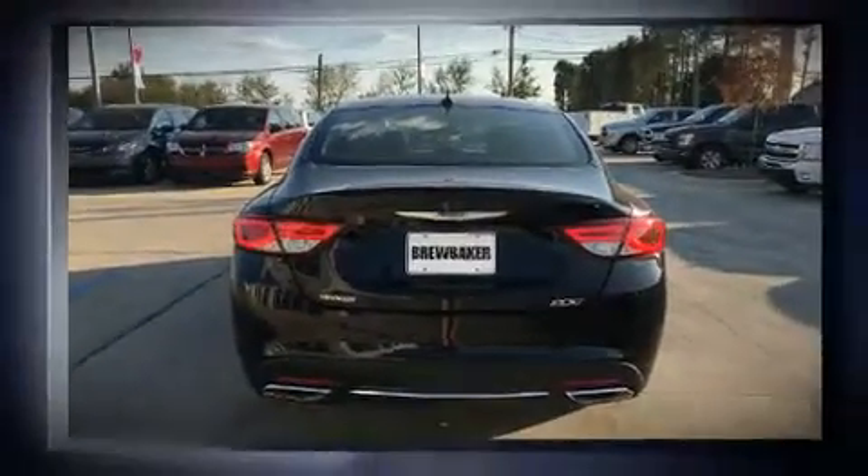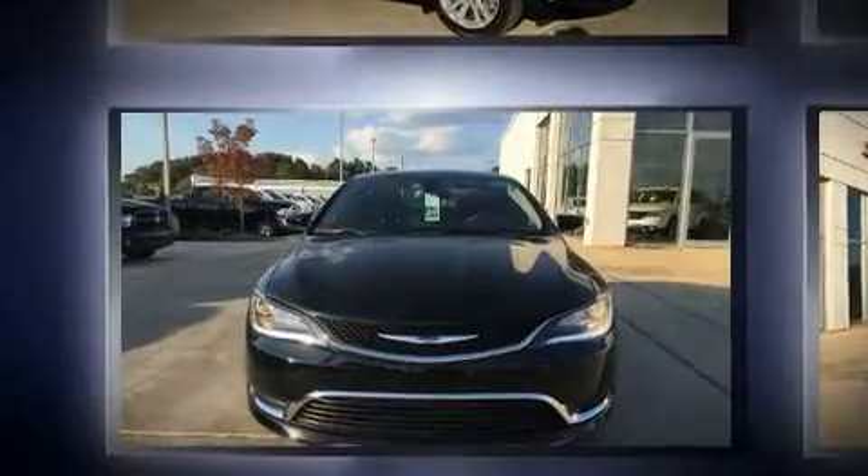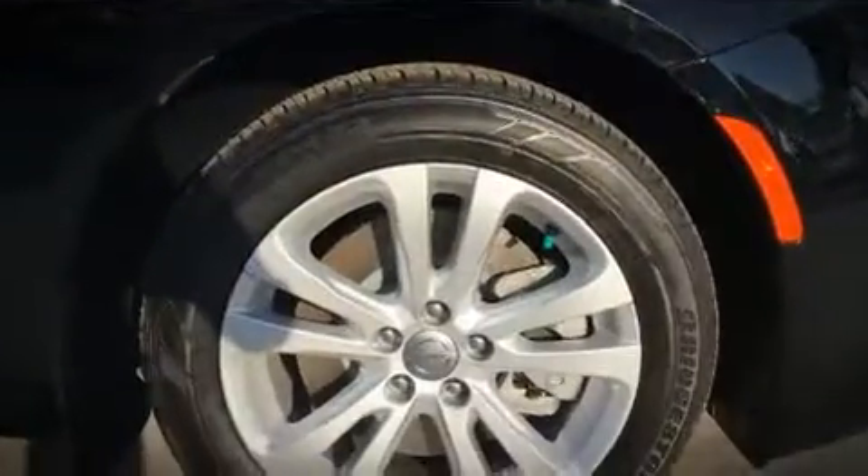Top features include cruise control, leather upholstery, delay off headlights, one-touch window functionality, a tachometer, power front seats, and a split-folding rear seat.